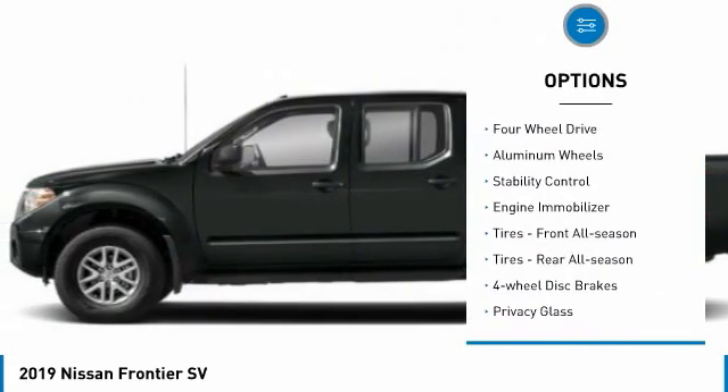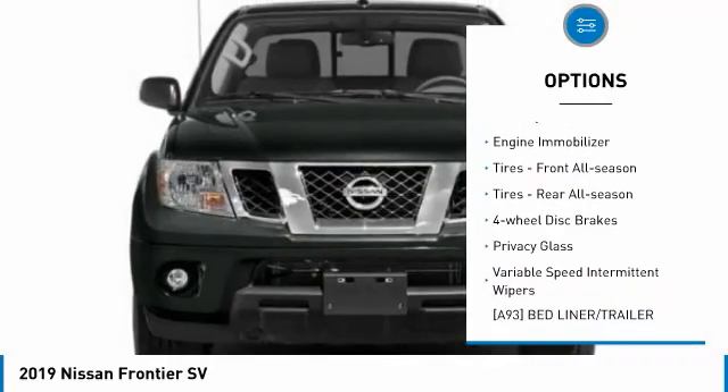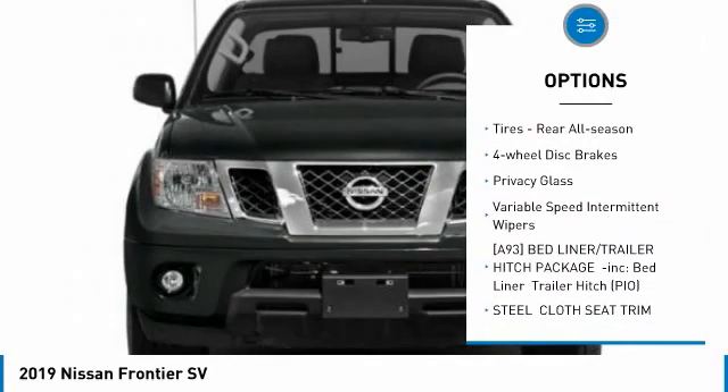Tire pressure monitor, four-wheel drive, aluminum wheels, stability control, engine immobilizer.